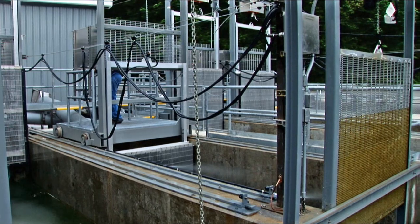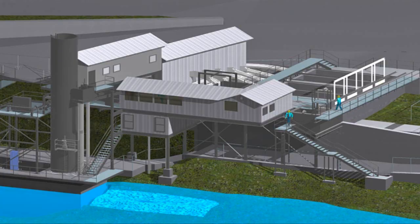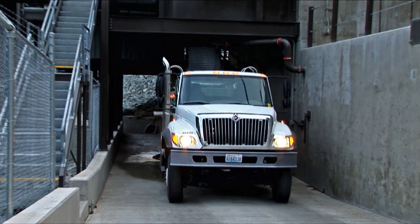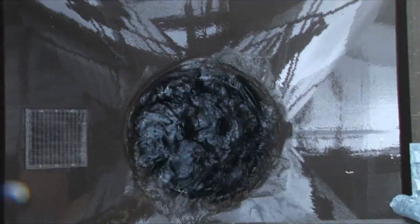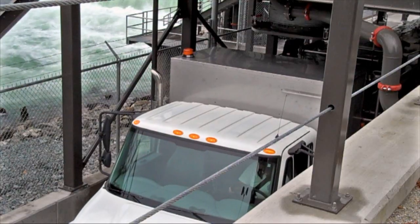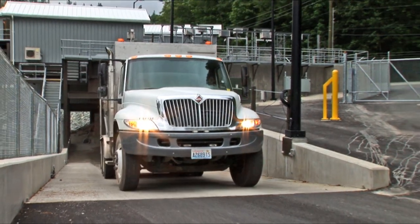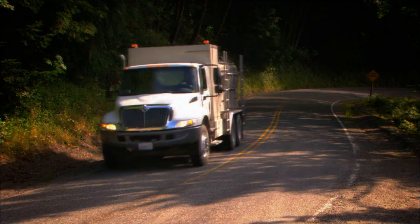A trap operator electronically moves yet another crowder gate, ushering the fish to a final holding tank positioned directly above the waiting, water-filled tanker truck. The truck's water tank is slowly drained, and in turn, water in the holding tank perched above the truck slowly lowers both water and the trapped salmon into the truck's tank. From here, the salmon get a free taxi ride upstream past both Baker River dams.